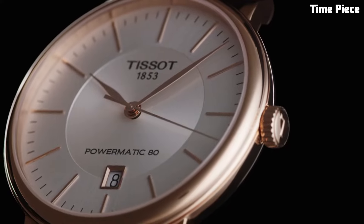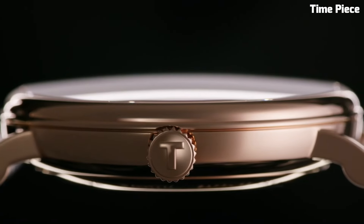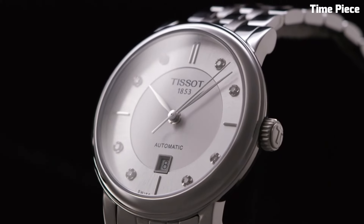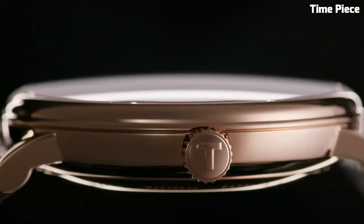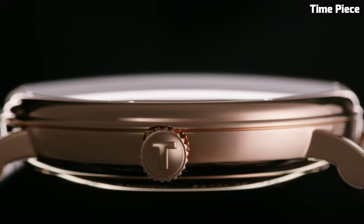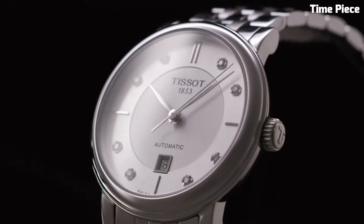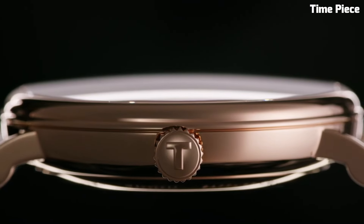With its sapphire crystal, this timepiece offers exceptional scratch resistance and durability. The black leather strap adds a touch of luxury and comfort. Water-resistant and bearing the Tissot hallmark of quality, the Carson is a testament to the brand's commitment to crafting exceptional timepieces that seamlessly blend style and functionality, making it the perfect companion for any occasion.